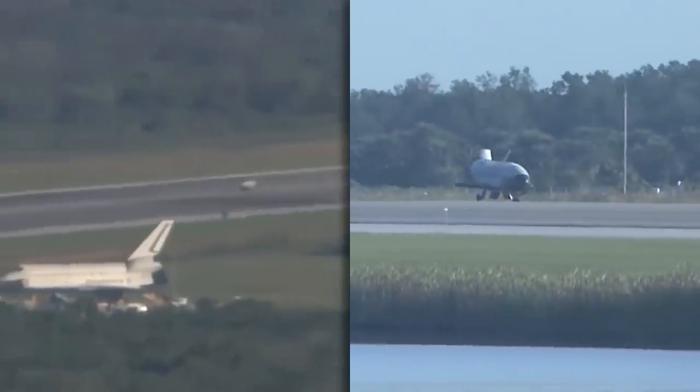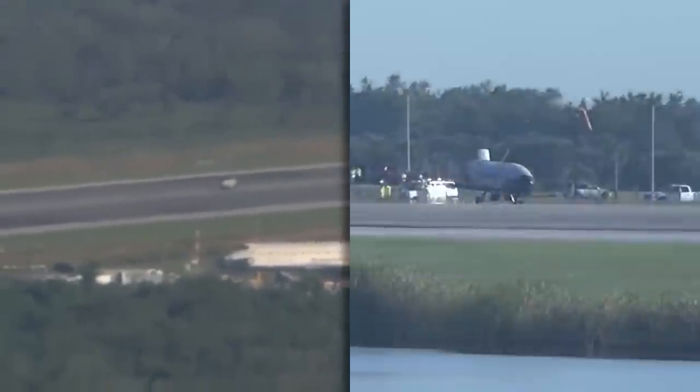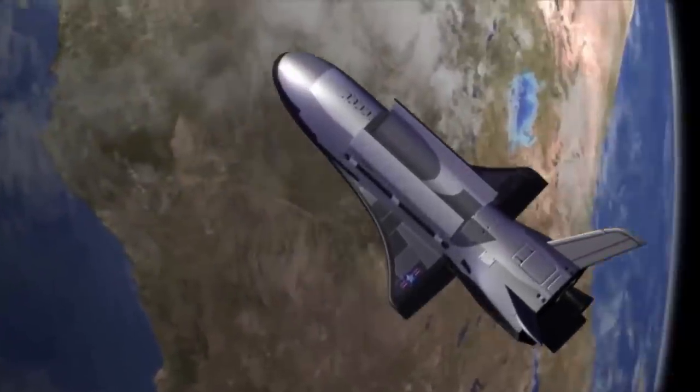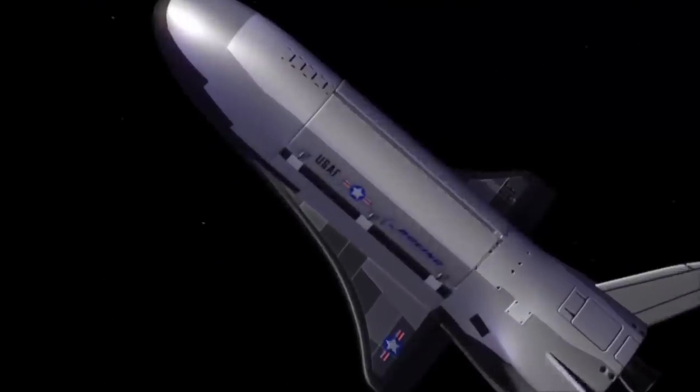This reusable system allows hosted experiments to be returned, inspected, modified, and flown again at dramatically reduced cost. The X-37B testbed platform is unique because we can tailor our missions to specific user needs and return experiments back for post-flight inspection.